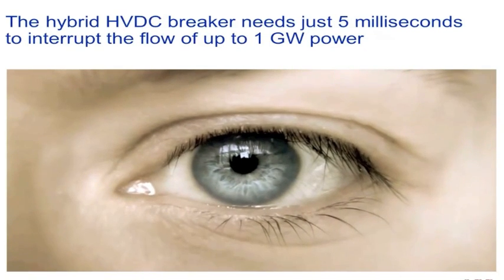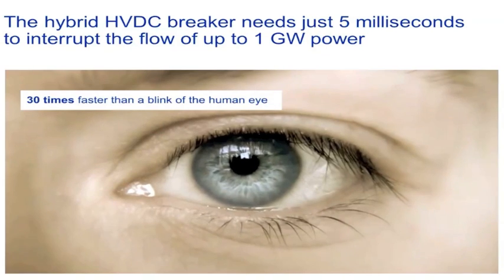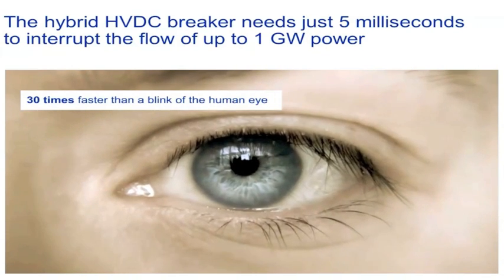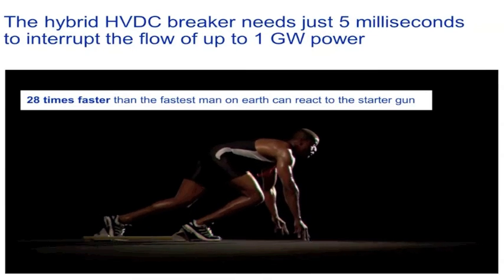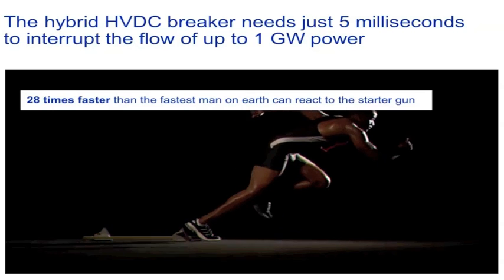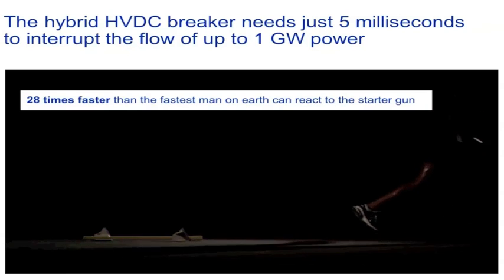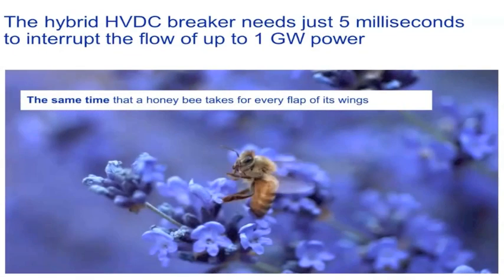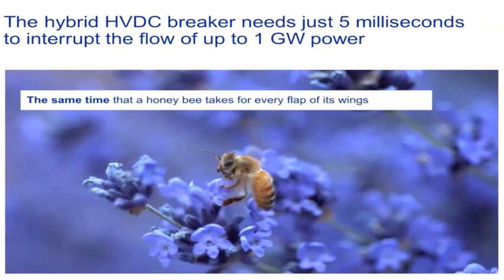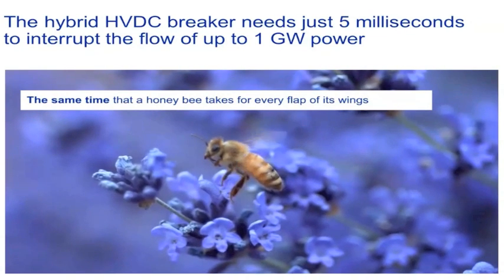And how fast is 5 milliseconds? It's 30 times faster than the blink of an eye. It's 28 times faster than it takes the fastest man on earth to react to the starter gun. And it's the same speed as each flap of a honeybee's wings.